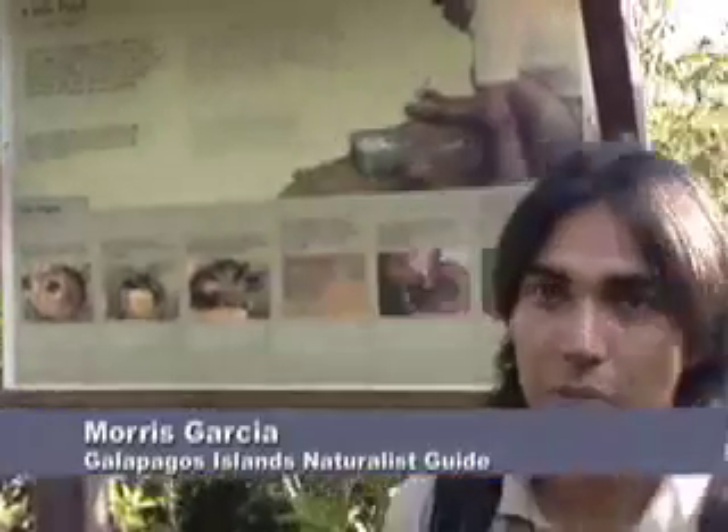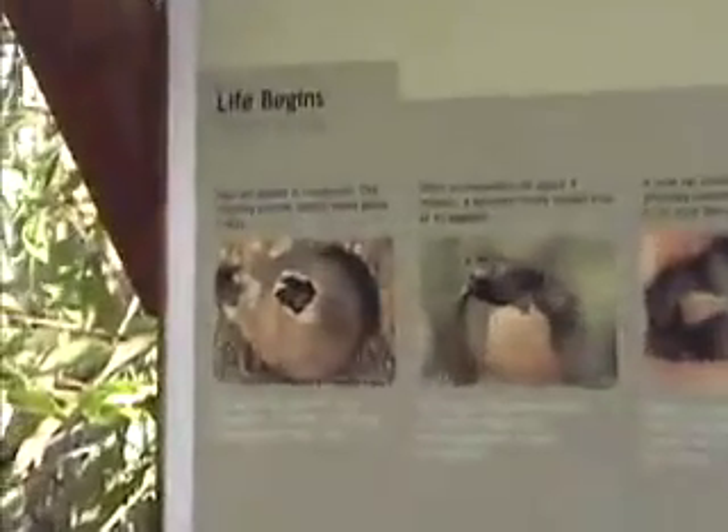One program they have is the conservation of giant tortoises, working with populations from different islands. National Park rangers go to different islands looking for giant tortoise nests. They collect eggs, which are brought to this center and incubated in artificial incubators that run on solar panels.